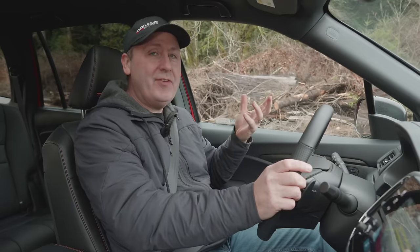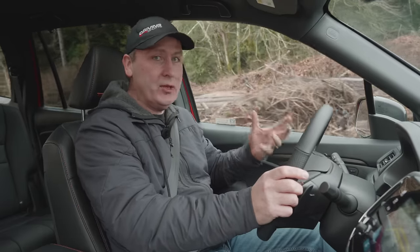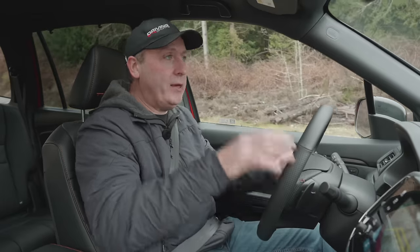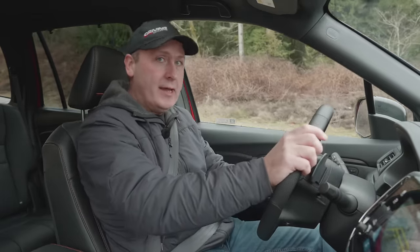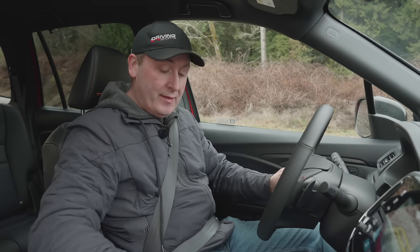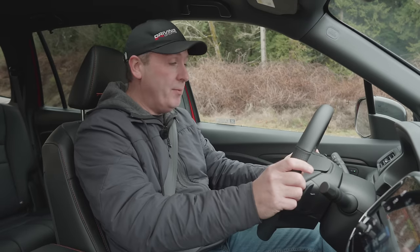As you can see, this iVTM4 system is really good at pushing power to the back — it is not shy. Many of these systems start to feel a little slip and put all the power back to the front. Not iVTM4. That's why this system is so much fun to drive, and it also makes it very capable.